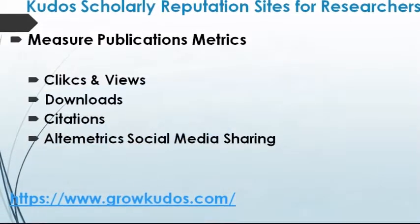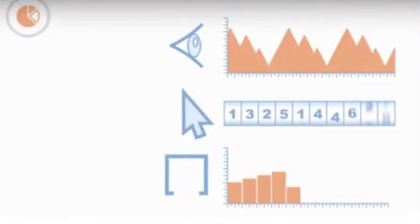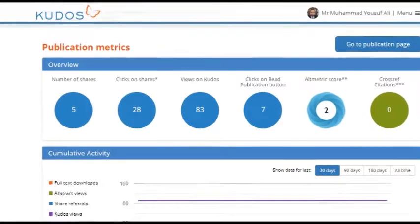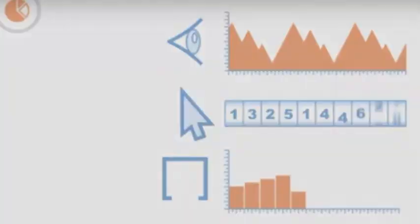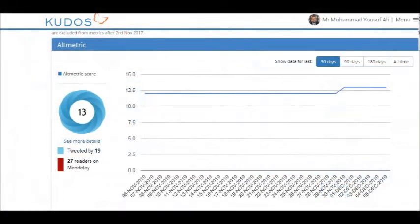The fourth step is very interesting from a researcher's point of view — it lets you measure the popularity of your publication. Through CODUS, you can count clicks and views, see how many people clicked your links and viewed your publication, track the number of downloads, citation count, and also measure altmetrics and social media sharing of your publication.